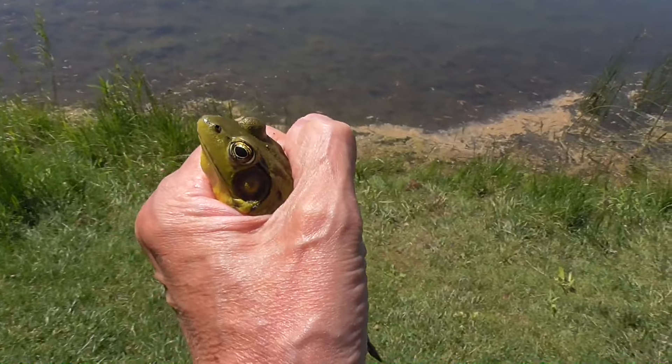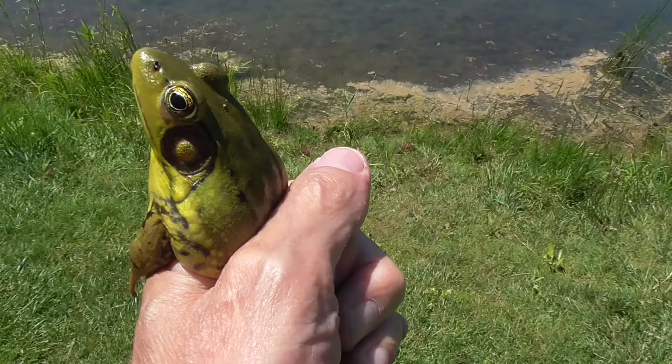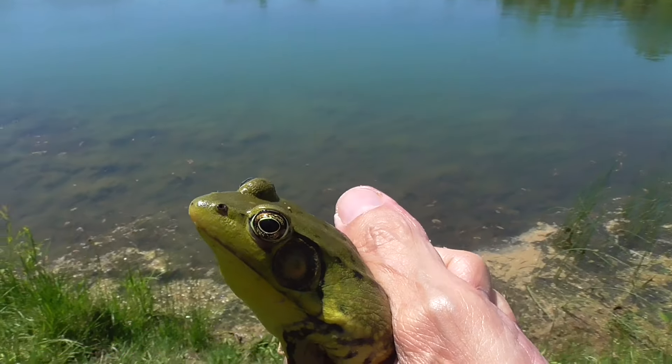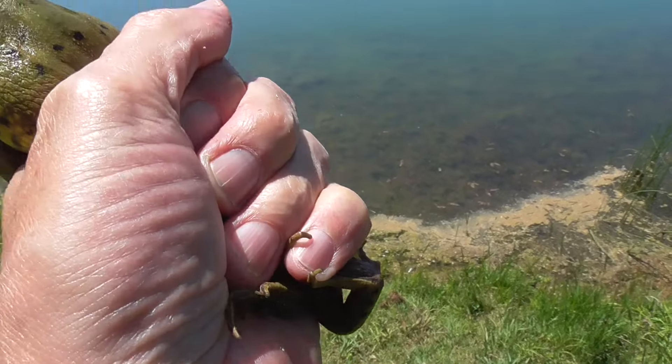Oh, I caught him! He's trying to get loose. They're so slippery. Got a hold of his legs a little bit more.